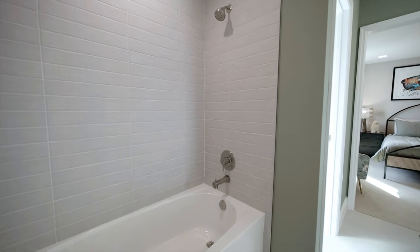Continuing on, we have bedroom number two upstairs with a fun vibe to it, so let's check that out.